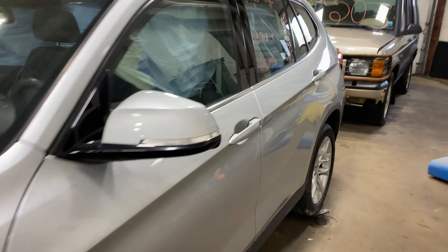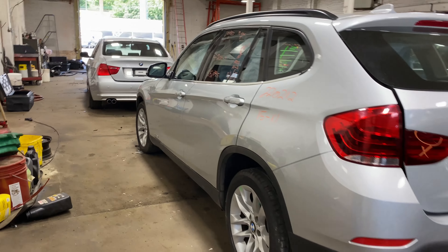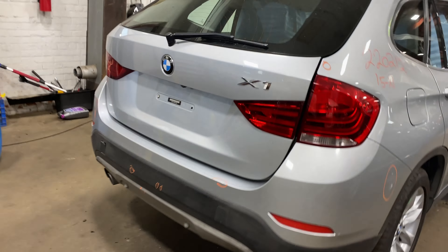Today we do have a 2015 BMW X1, 65,000 miles on that four-cylinder two-liter turbo. This one did come to us from a local auction from a recent front collision.